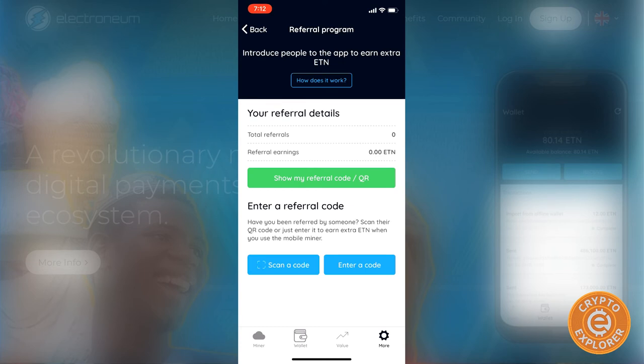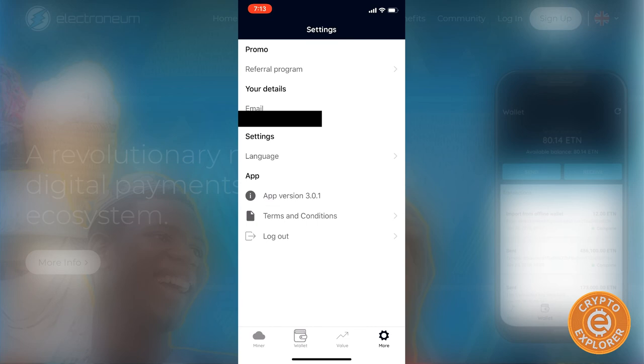From what I understand, all this cloud mining Electroneum is coming from Electroneum's own holdings — it's not being generated via normal mining methods. You can still mine it normally using a mining rig or ASICs, but this cloud-mined Electroneum is basically in their custody and they are distributing it little by little.